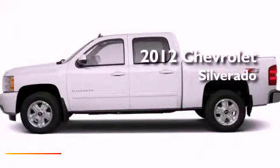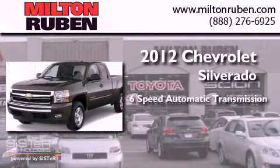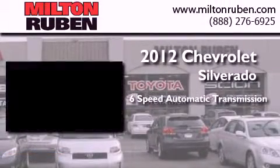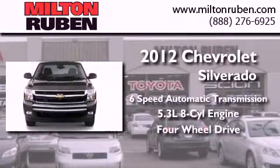This is a brand new 2012 Chevrolet Silverado. This truck has a six-speed automatic transmission, a 5.3-liter V8, and the added safety and control of four-wheel drive.